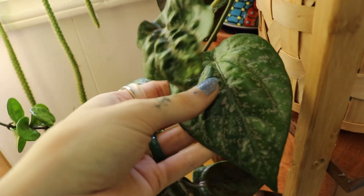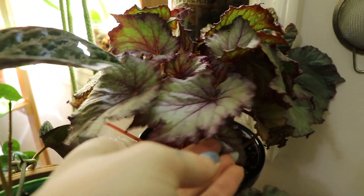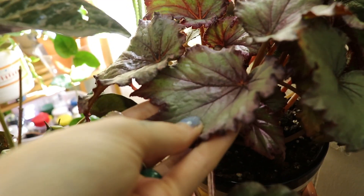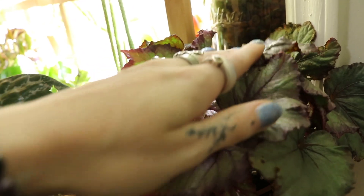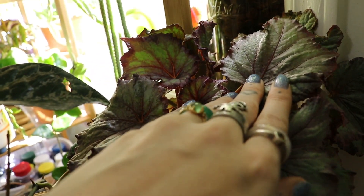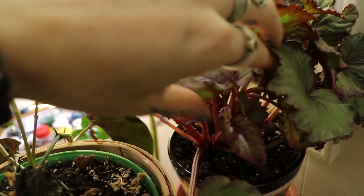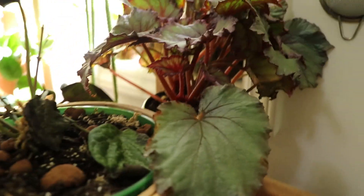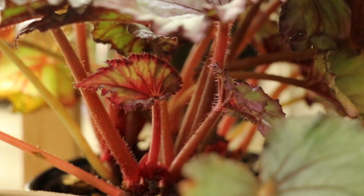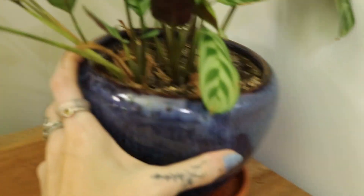Behind them is a rex begonia — Fiona borken. I don't think you're going to be able to see it now because it takes just the right lighting, but the leaves are so sparkly that it almost looks wet sometimes, which I think is really cool. I also really love red fuzzy petioles — that is one of my favorite aspects. Look in there — how beautiful! This is a cutting from my mom's plant as well.